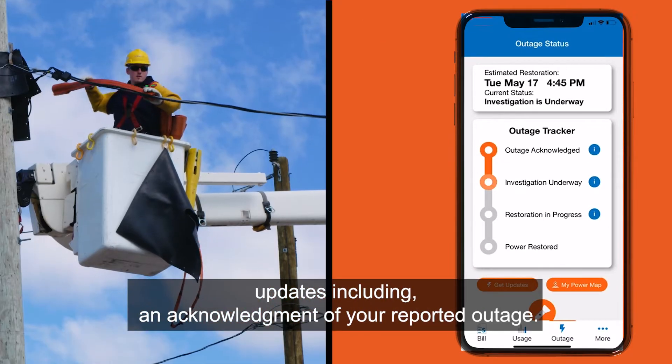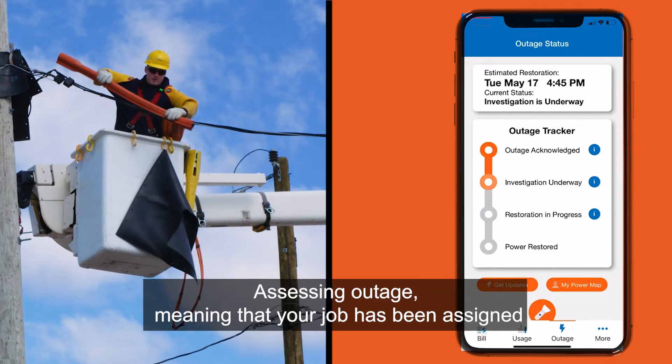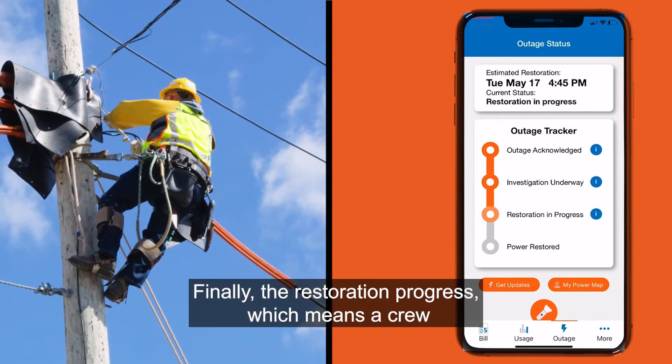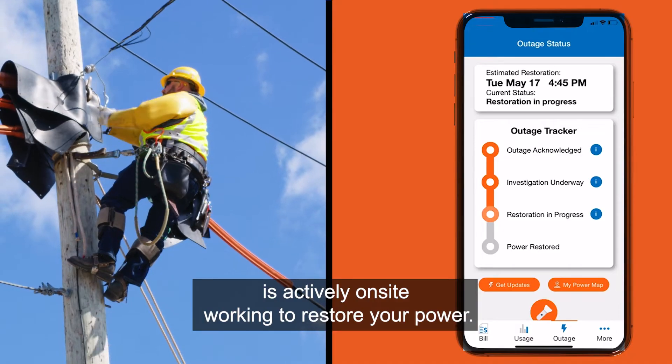These updates include an acknowledgement of your reported outage; assessing outage, meaning that your job has been assigned to a crew and they are on the way to the damaged location; and finally, restoration progress, which means a crew is actively on-site working to restore your power.